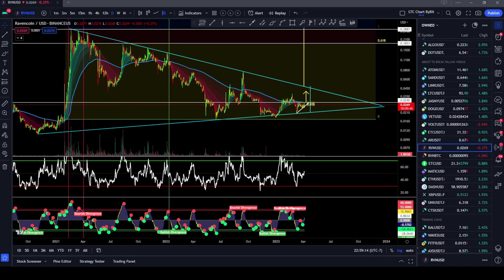Hey there and welcome back to Cosmic Crypto. In this video we're going to be talking about Ravencoin, RVN. Let's go!